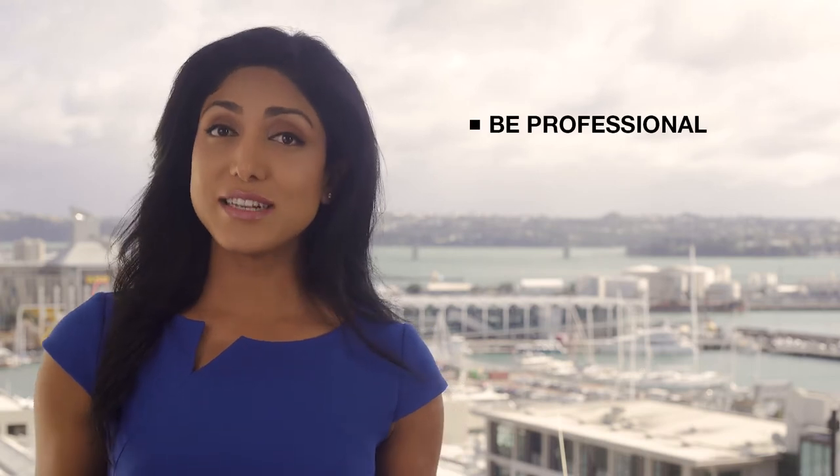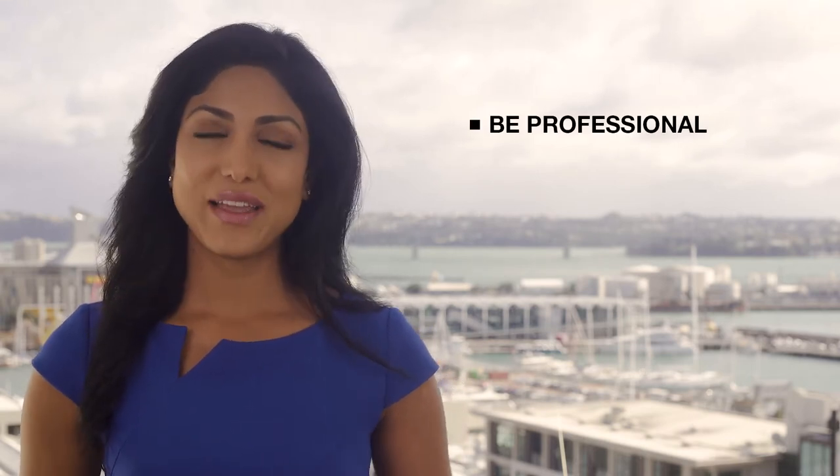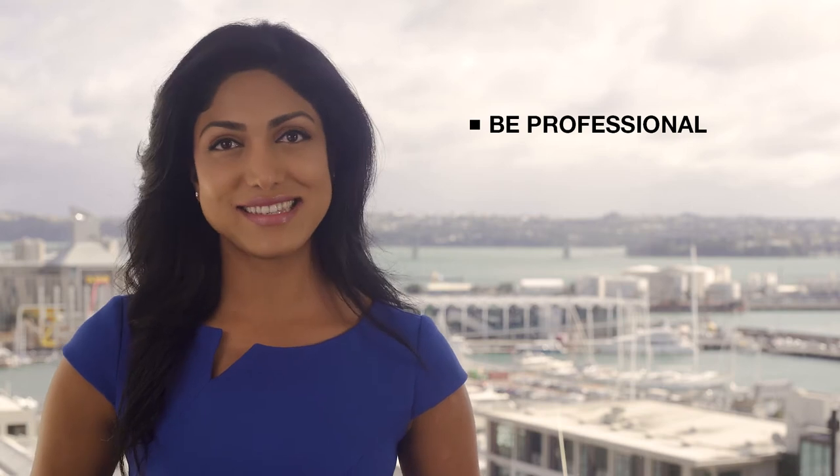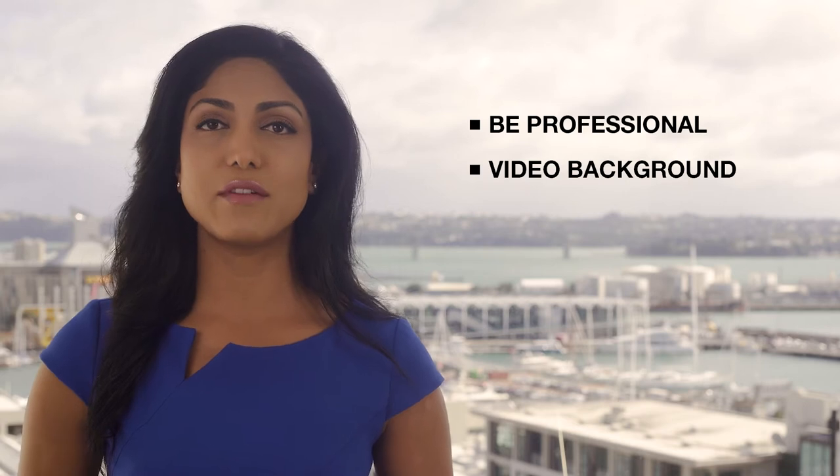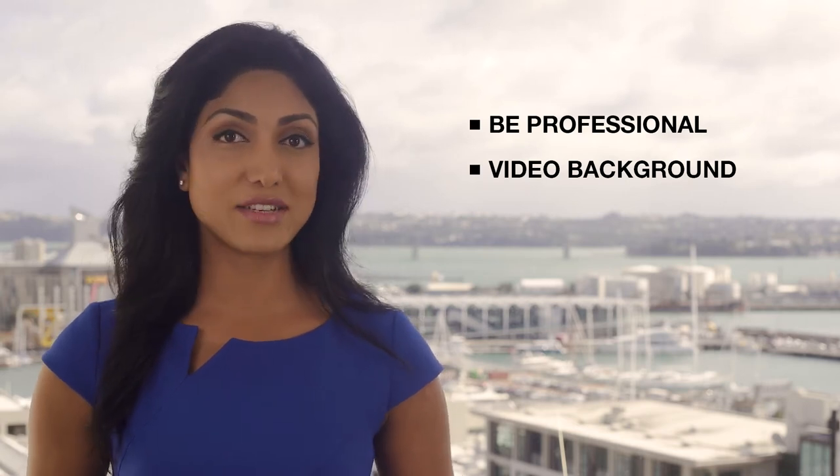Here are some of the things to remember before you get started. Video Background: Make sure you're standing in front of a clear background so it doesn't distract from what you're saying.